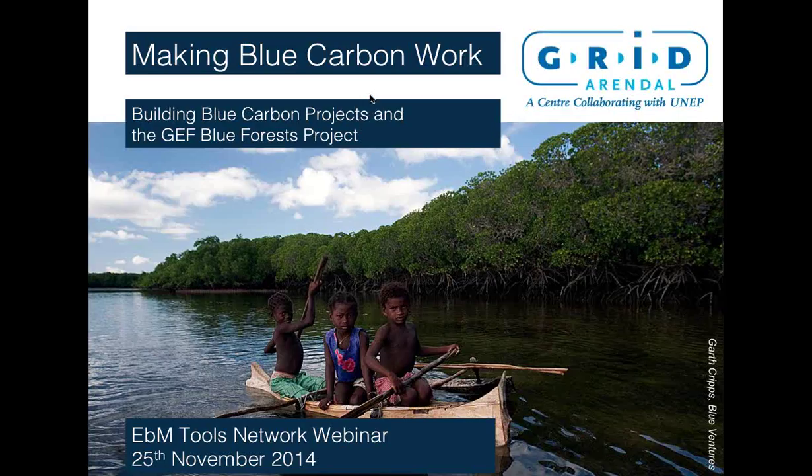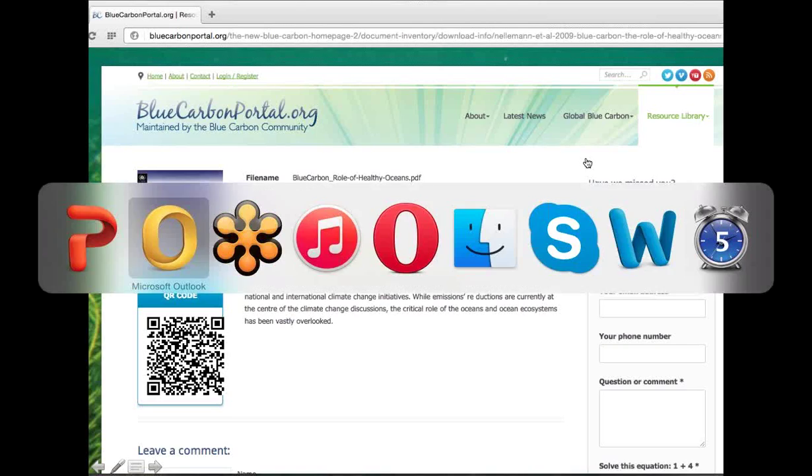All attendees are in listen-only mode. Hello, welcome everyone. My name is Sarah Carr, and I'm coordinator for the Coastal Marine Ecosystem-Based Management Tools Network. This webinar is co-hosted by OpenChannels.org, in addition to the EBM Tools Network.